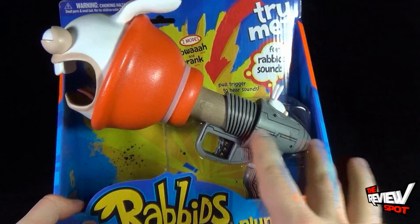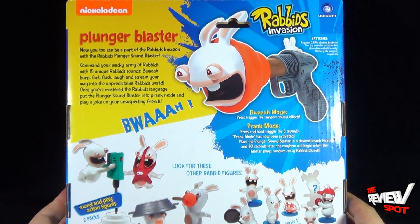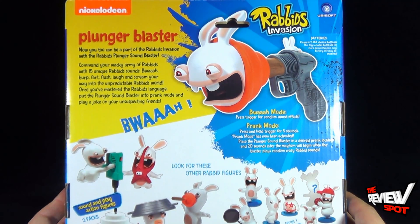I'm loving the way this looks and I can't wait to start playing around with it. On the back: Plunger Blaster. Now you too can be part of the Rabbids Invasion with the Rabbids Plunger Sound Blaster. Command your wacky army of Rabbids with 15 unique Rabbids sounds — Bois, burp, fart, flush, laugh and scream your way into the unpredictable Rabbids world.